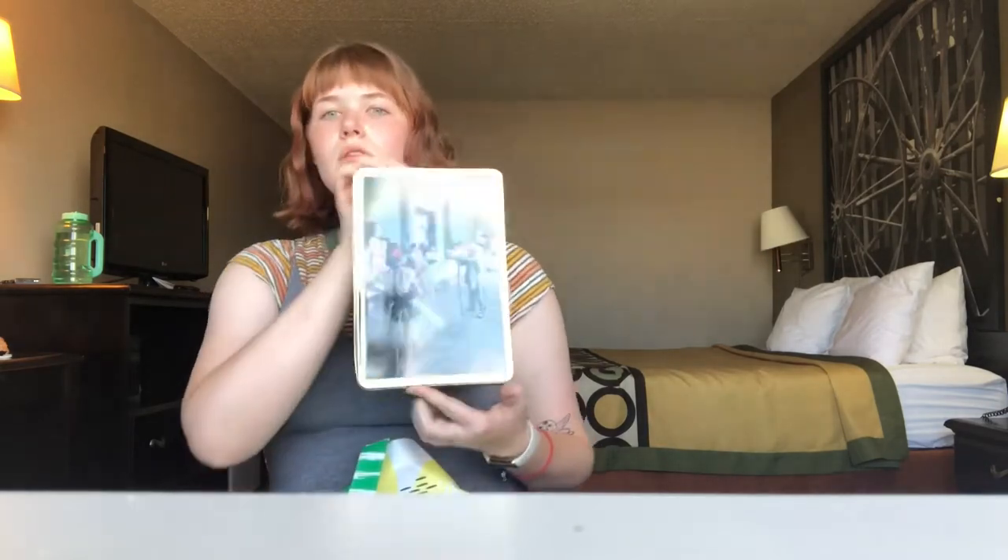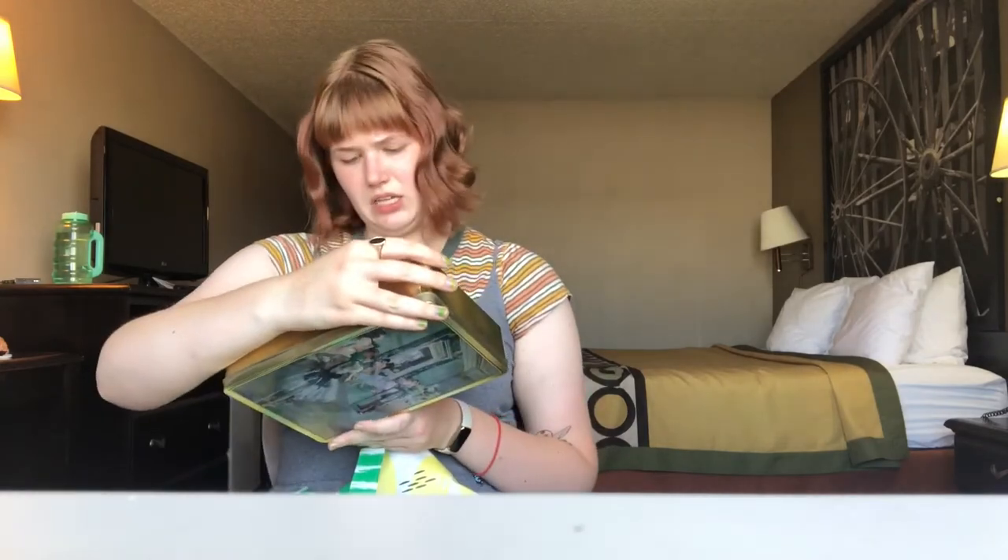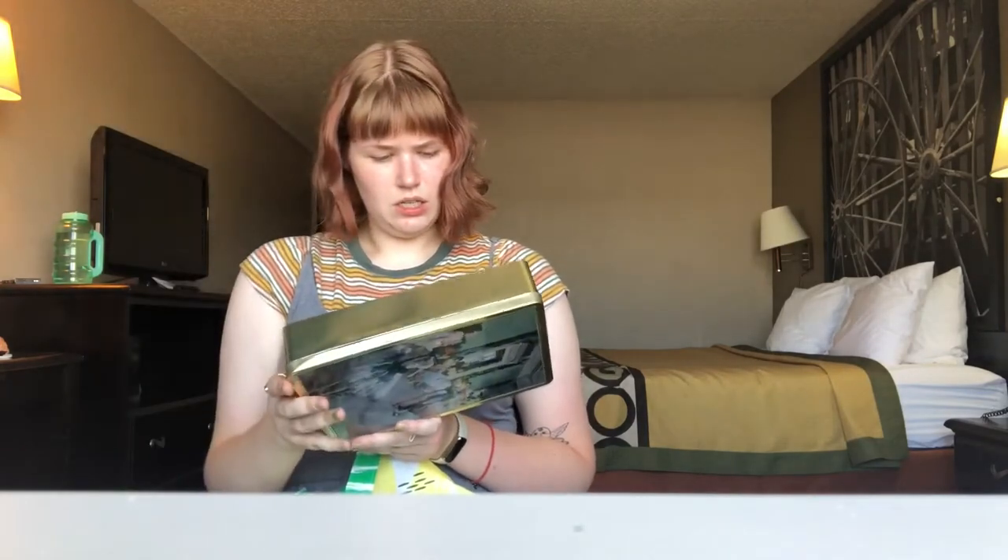There was so much Rae Dunn — multiple vendors with whole display cases full of it. It is the year of our Lord 2021. What is Rae Dunn doing in an antique store?